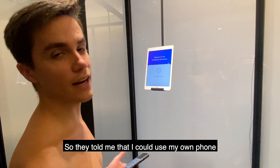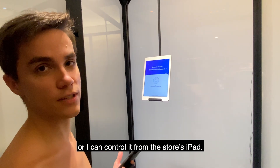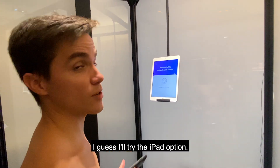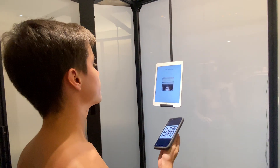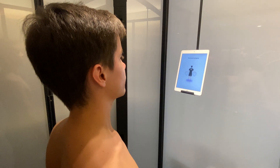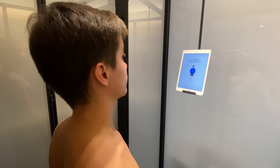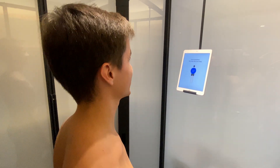They told me I can use my own phone to control the scanner, or I can control it from the store's iPad. I'll try the iPad option. Scanning in progress. Scanning now. Scan completed. That was fast.